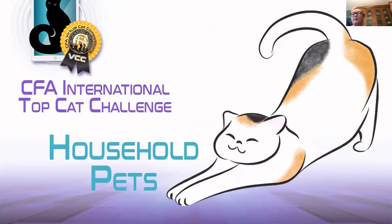This is our household pet class. They all have to be neutered and spayed in less than eight months. Nobody's declawed. Our household pet class is open to any cat with or without registration papers.